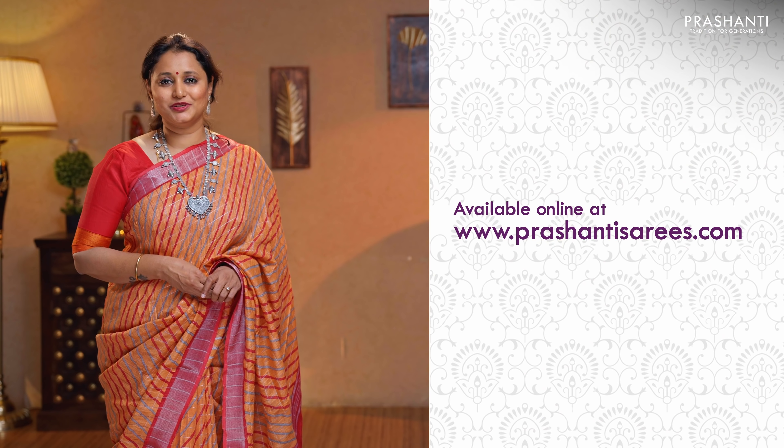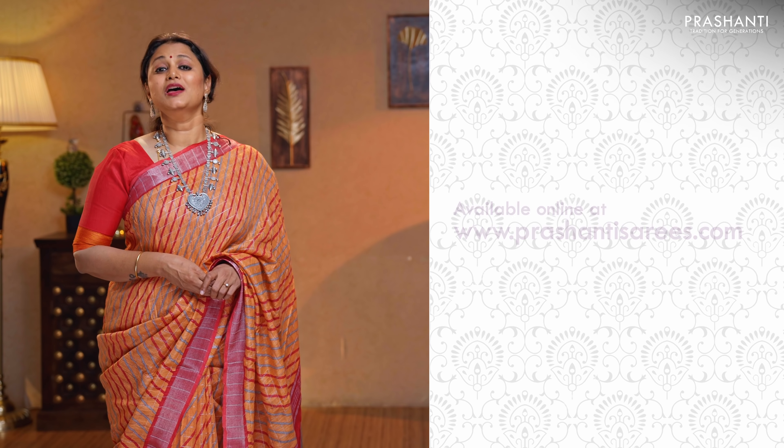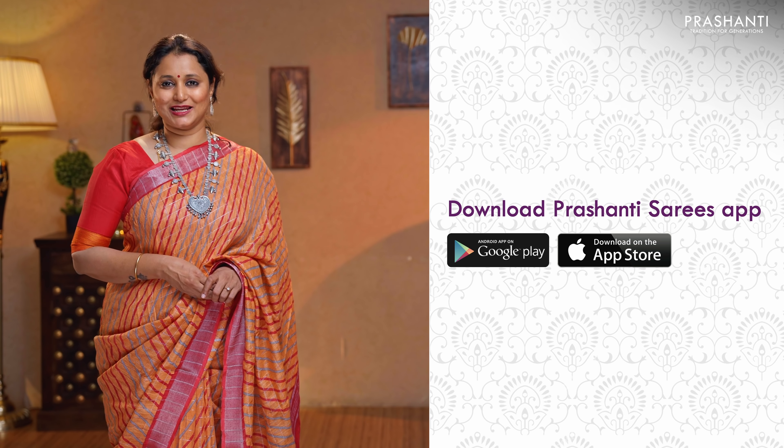To take a look at the entire collection and to shop online, please log on to www.prasanthisarees.com. You can also download our app, available in both iOS and Android. Thank you for watching this video. Have an enriching shopping experience at Prasanthi.